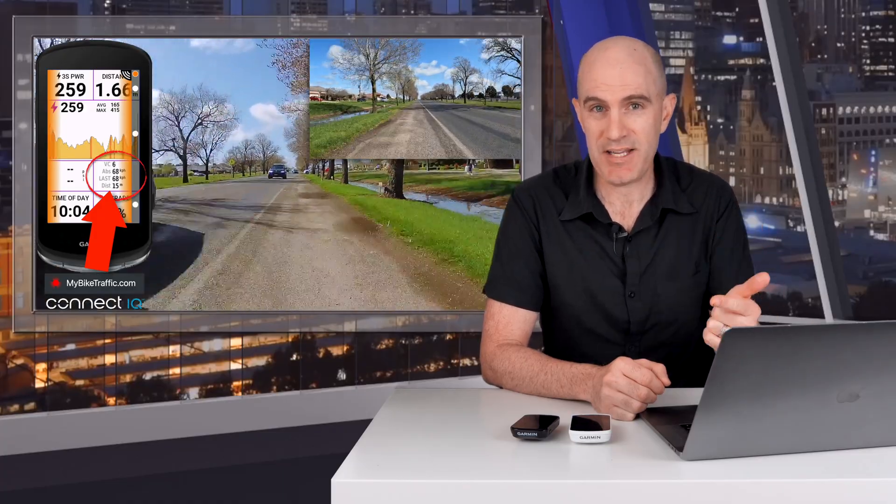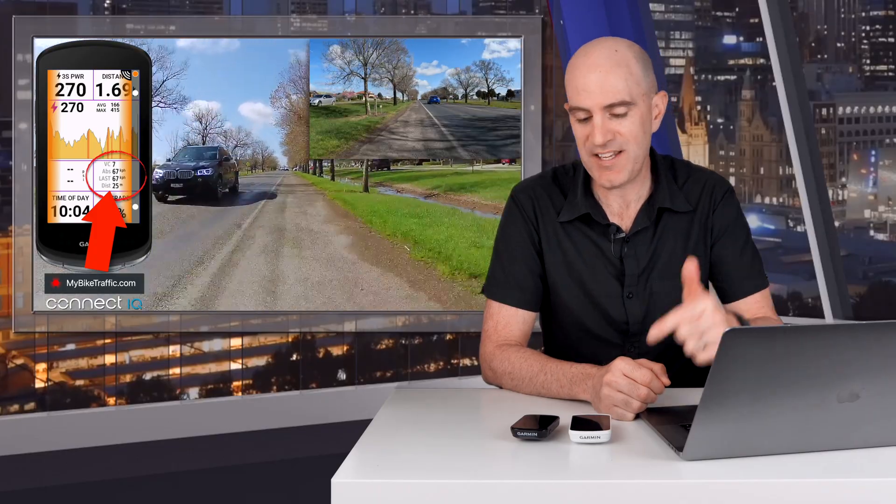So in today's video I cover the ins and outs on something that I've been using for quite some time now. It is the My Bike Radar Traffic Connect IQ data field that will record passing vehicle locations, speeds as they approach and pass you, and will also give you a vehicle count on compatible head units or watches. This is a must-have if you're a radar user and have a compatible unit for this Connect IQ data field.